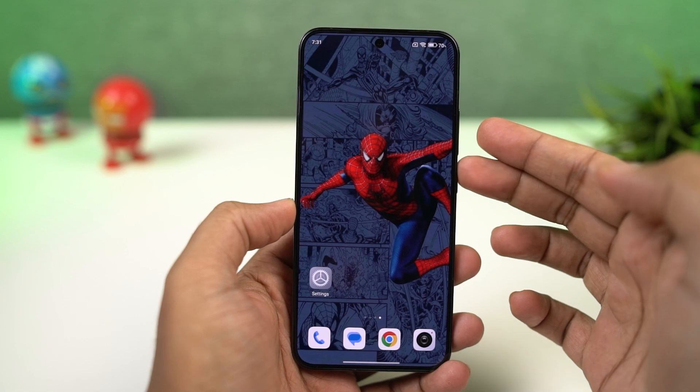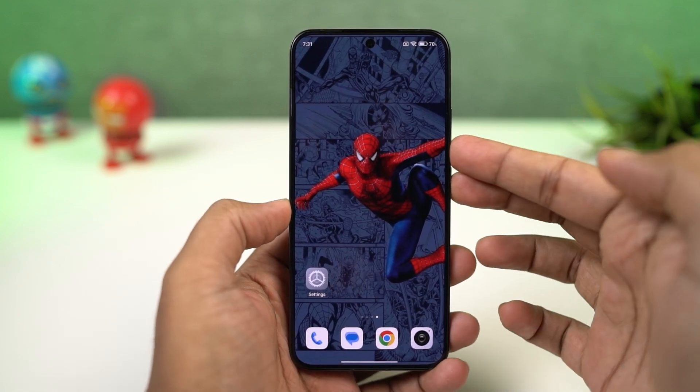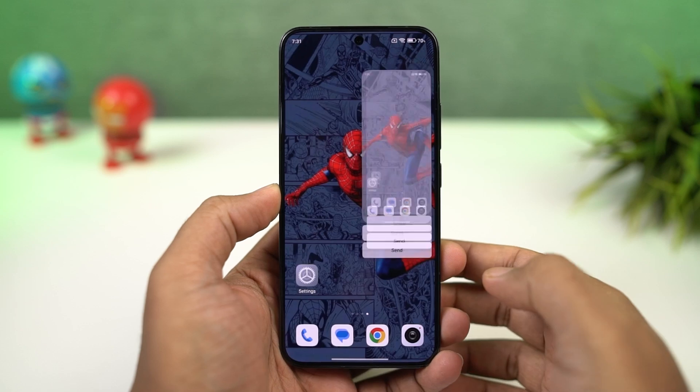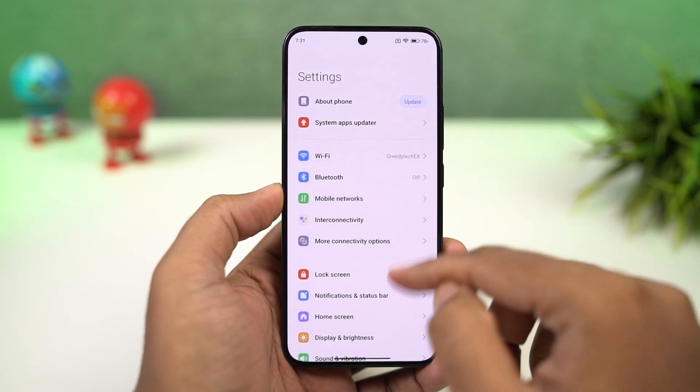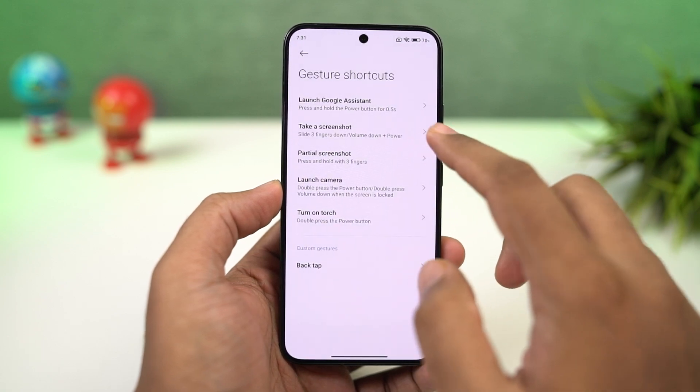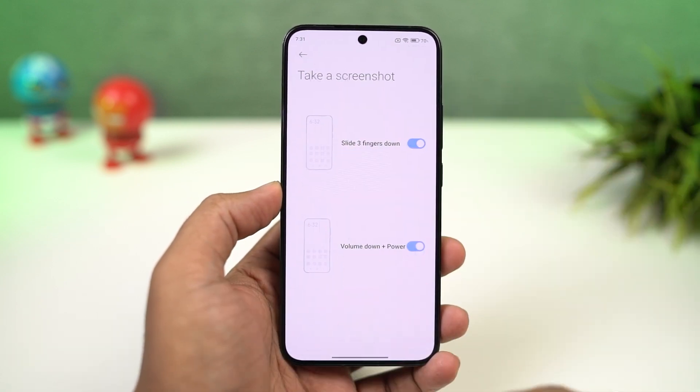Next, I'm going to show you how to take screenshots on this phone. By default on any Android phone, you can press the volume down button and power button both at the same time to take a screenshot. If that's a bit difficult for you, on this phone we also have the three finger screenshot gesture. Once you enable it, you can just swipe down using three fingers to take a screenshot.